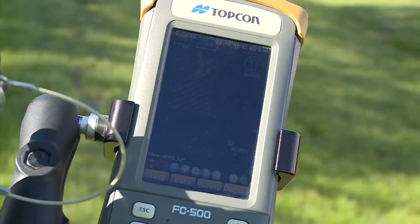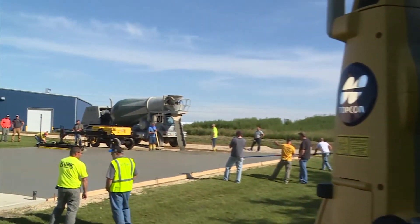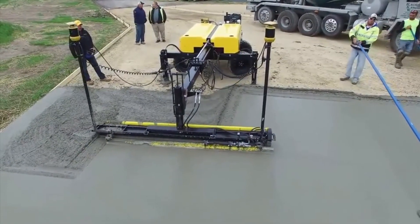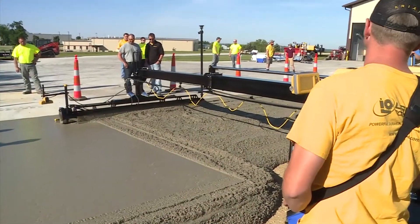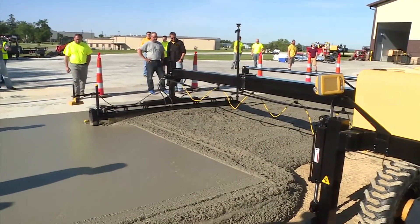The ScreedSaver Max Pro, like all of our screeds, can easily be upgraded at any time to a TopCon 3D system capable of screeding contoured surfaces including parking lots. We are the only company to offer you the choice of 3D systems including TopCon's 3D GPS satellite-controlled system that runs a fleet of machines simultaneously, or the extremely affordable TopCon 3D LPS robotic control system.